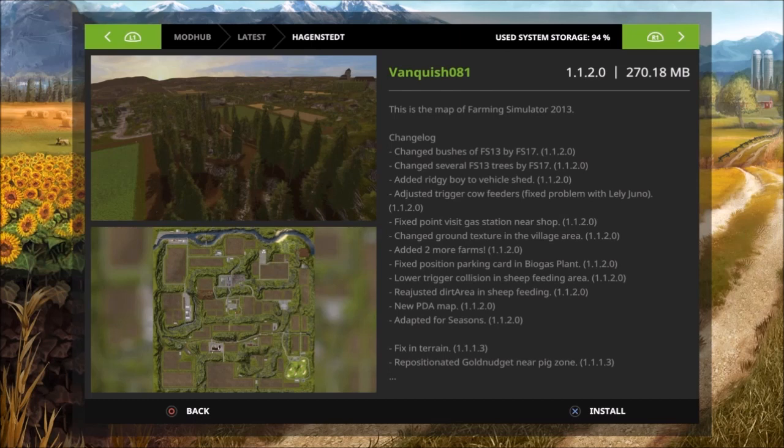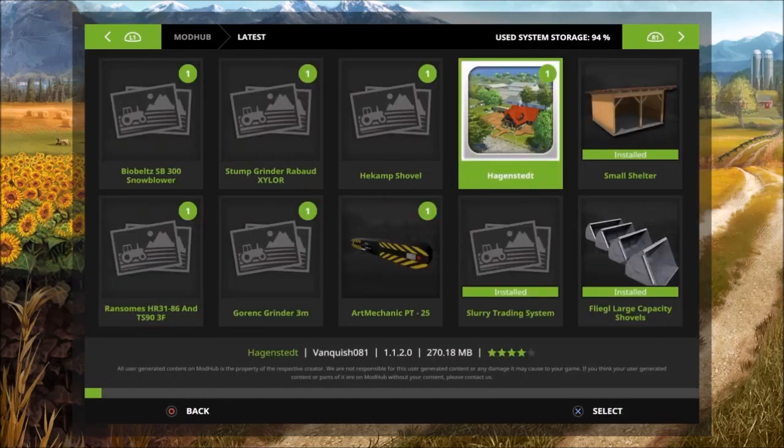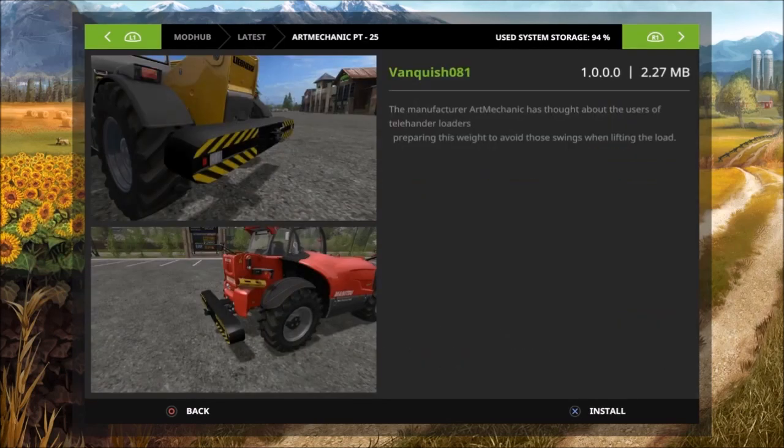Also, someone messaged me last night saying that they couldn't sell some bales on Hagenstead — let me know if you guys can sell bales on there. Let's check out the next one: we got the Ar Mechanic PT-25, this is by Vanquish 81.